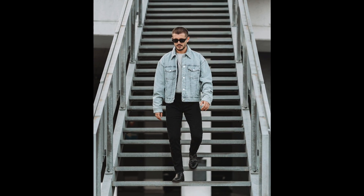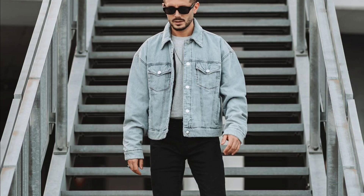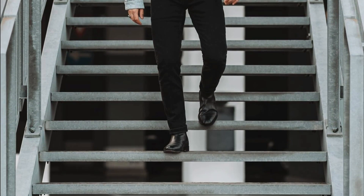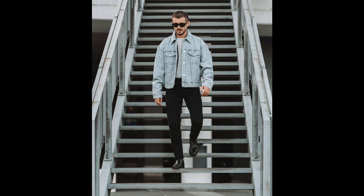Next you can try a gray t-shirt layered with a faded blue denim jacket with black chelsea boots. Next you can try a blue hoodie with white sneakers.